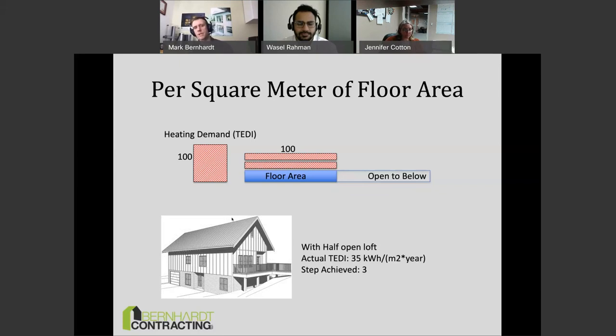My prediction is that open-to-below as a feature will drift away on the medium-to-economy end of the housing spectrum because it really doesn't help on the step code. High-end houses where clients can spend their way out of a problem are a different story, but on the economy end, open-to-below is going to drift away.